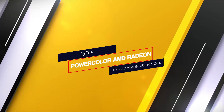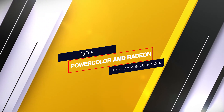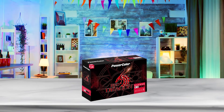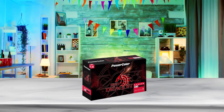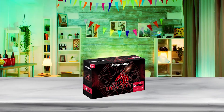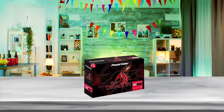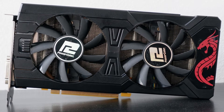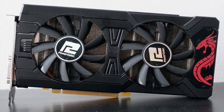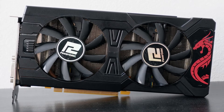Number 4. PowerColor AMD Radeon Red Dragon RX 580 Graphics Card. The PowerColor AMD Radeon Red Dragon RX 580 is a powerful graphics card with 8GB of GDDR5 memory. This best GPU to pair with Ryzen 7 3700X supports VR capabilities and increased performance, enhanced VR experiences, smooth VR, and seamless support for next-gen gaming monitors.